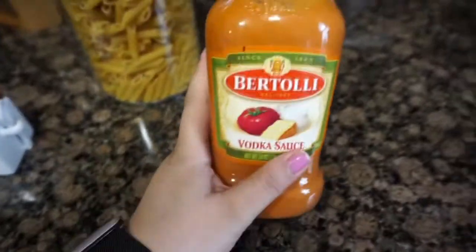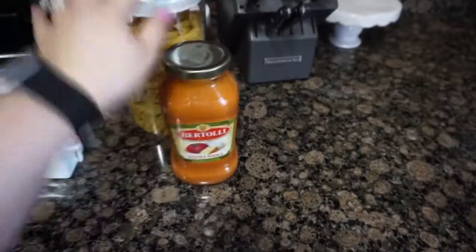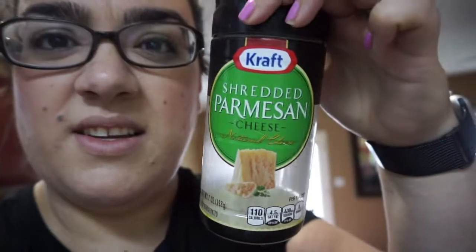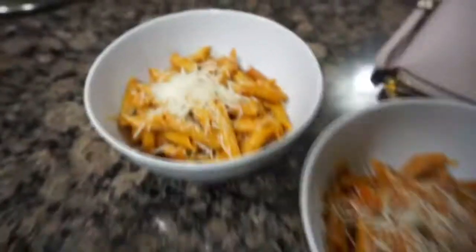I'm making ziti with vodka sauce. I normally use Trader Joe's sauce but this one is also really good. Just really easy — ziti with the vodka sauce and then some shredded parmesan on top. That'll be a quick dinner so we can eat fast and do whatever else we need. And here's what it looks like done — so yummy!